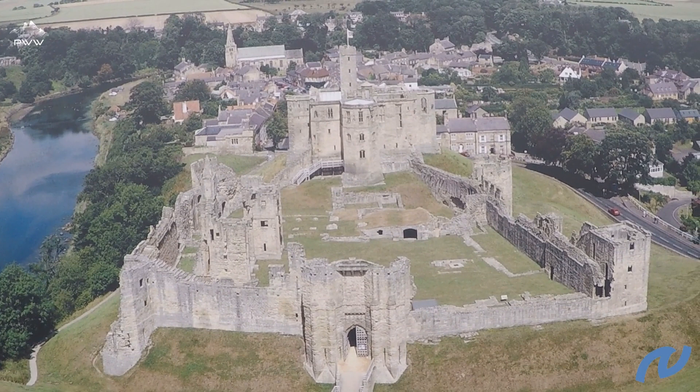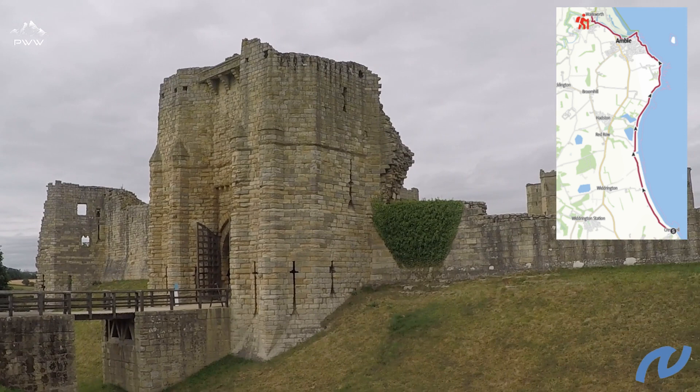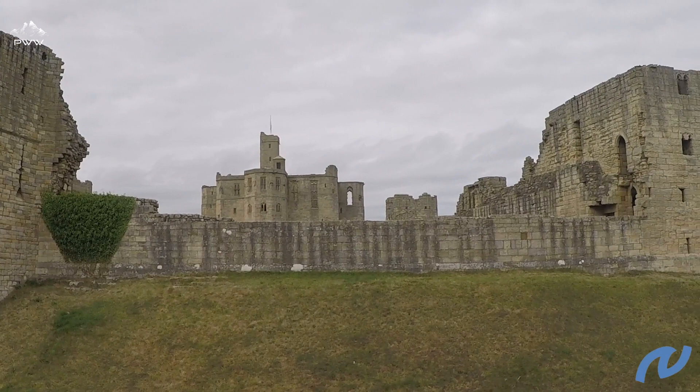Warkworth dates back to the 8th century, and the castle is believed to date back to the 12th century. Today Warkworth is known as a picturesque village with cafes, pubs, and nice walking along the castle and the river.